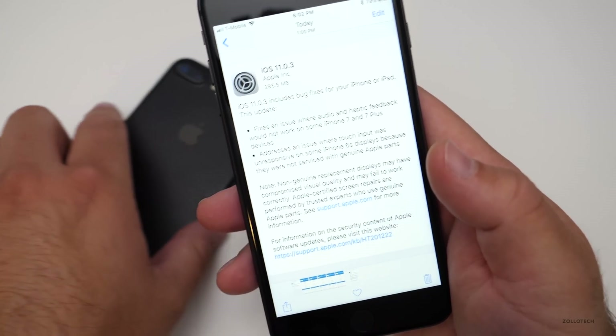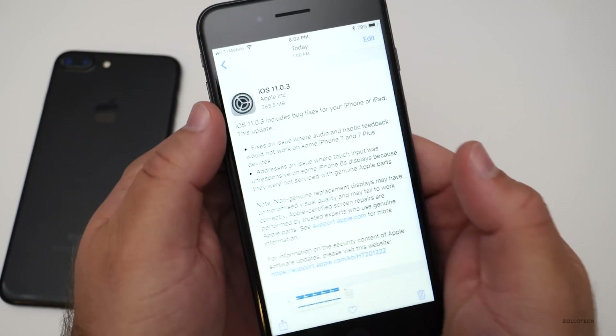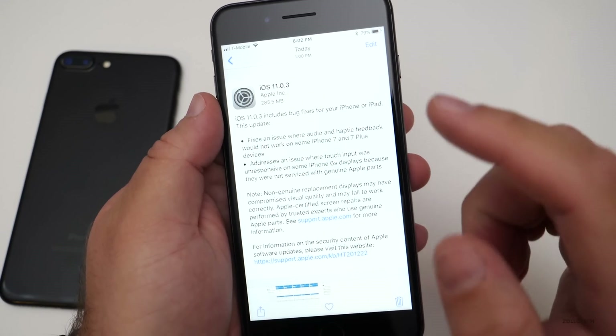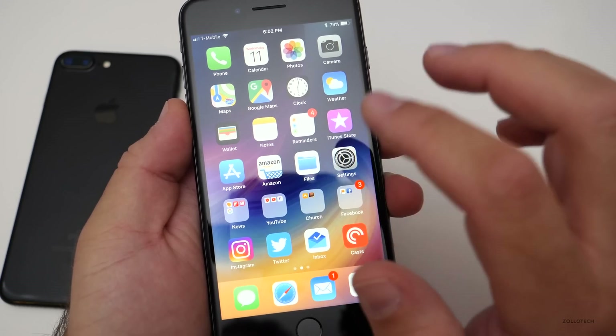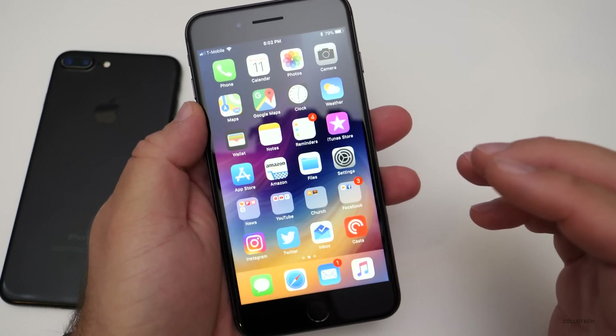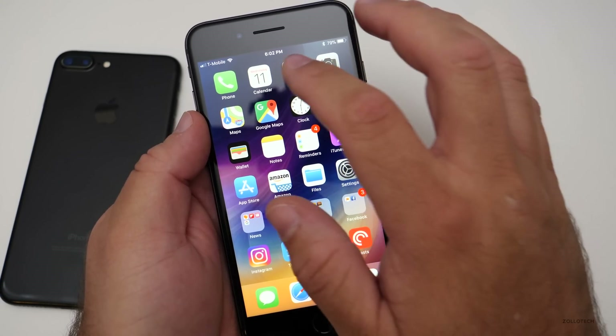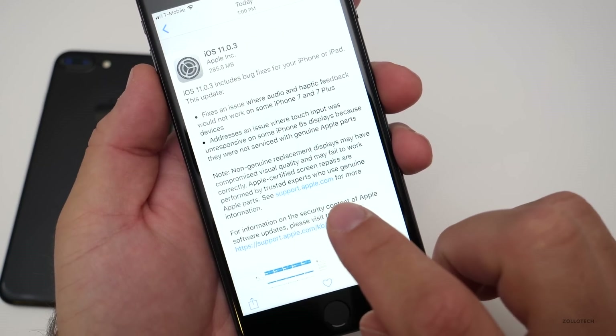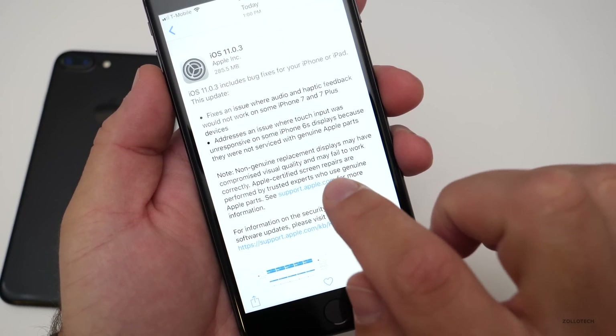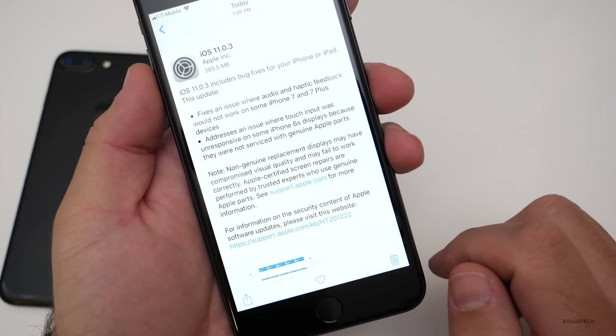It also addresses an issue for people with the iPhone 6s where they replaced the screen with non-Apple parts — if you did that, you may not have had correct touch inputs. This update should fix that, even though it's not an Apple part. It says non-genuine replacement displays may have compromised visual quality and may fail to work correctly.